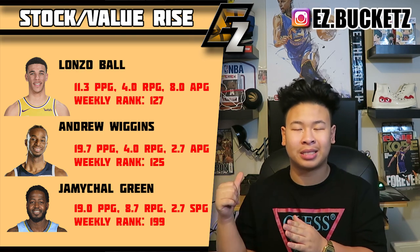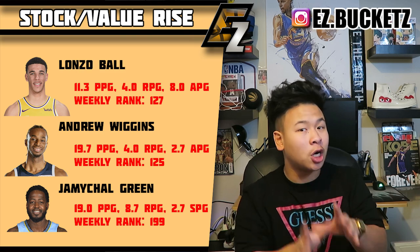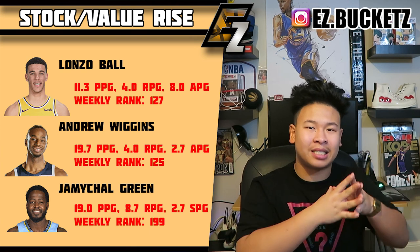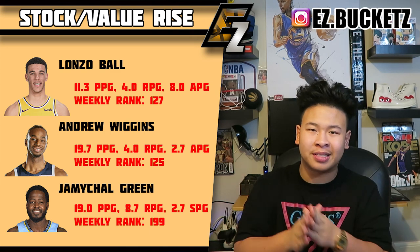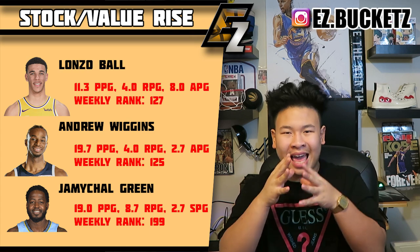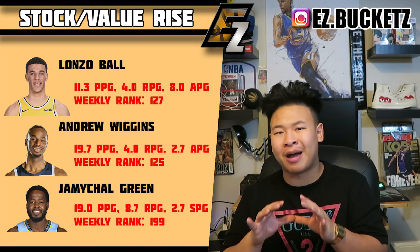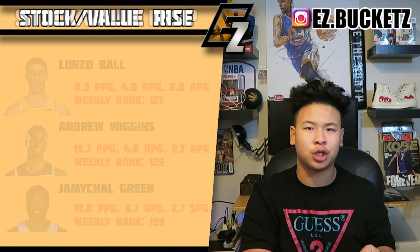Next up is Andrew Wiggins of the Timberwolves — he is finally showing some decent fantasy value, averaging about 19 points last week. Under Thibodeau's system he is now starting at shooting guard rather than small forward, with Covington at the three, which makes his scoring more effective. Wiggins is still not the fantasy player we want him to be, but he is trending up. Next is JaMychal Green of the Memphis Grizzlies — since his return he's been great in a sixth-man role, averaging 19 points, 8.7 boards, and two-plus steals a game. Jaren Jackson Jr. remains the starting power forward, but Green is the key sixth man off the bench.